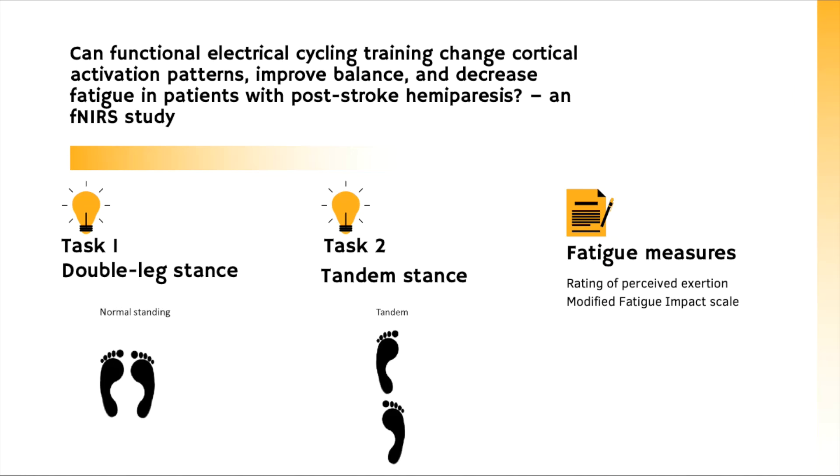Hemoglobin is a protein that delivers oxygen from your lungs to the rest of the body. fNIRS would be measuring these changes in the premotor cortex and the supplementary motor area. Participants will then complete four weeks of FES training, after which we would ask them to perform the two balance tasks again while wearing the fNIRS device.